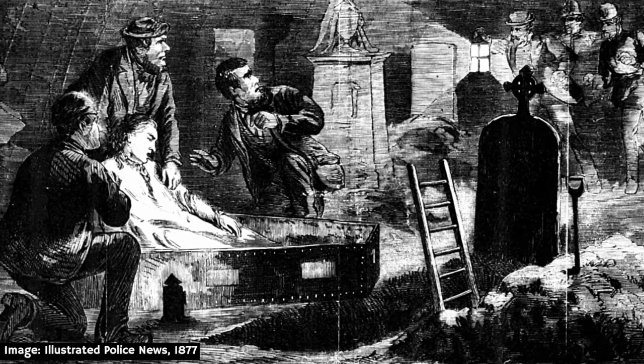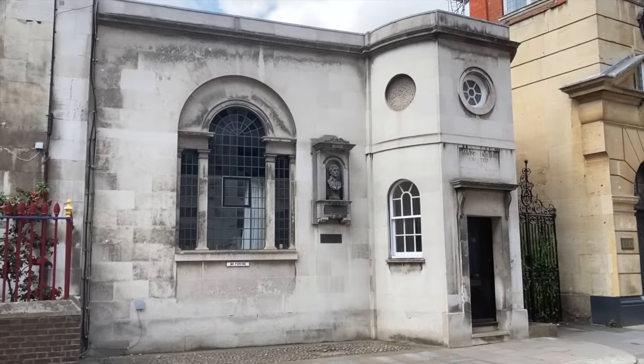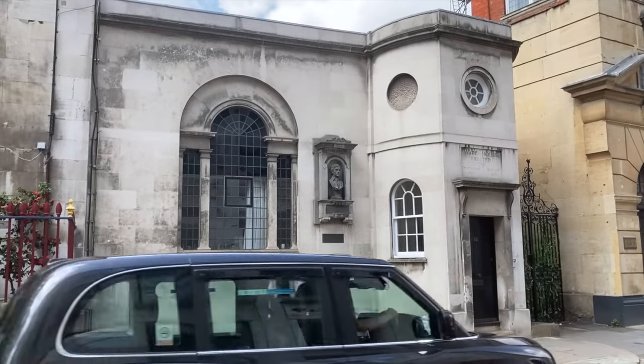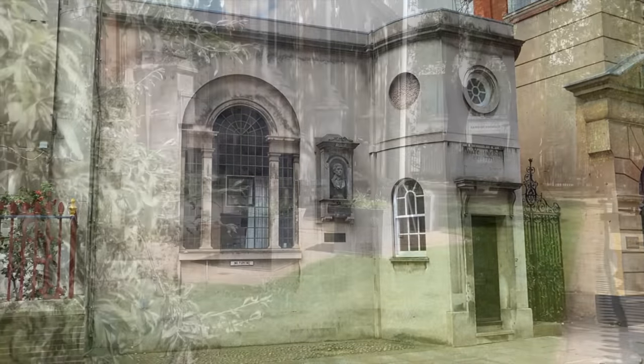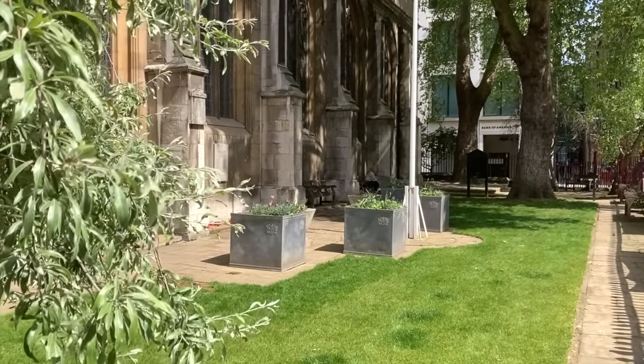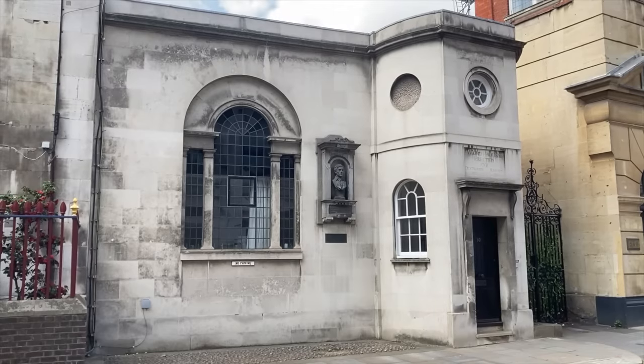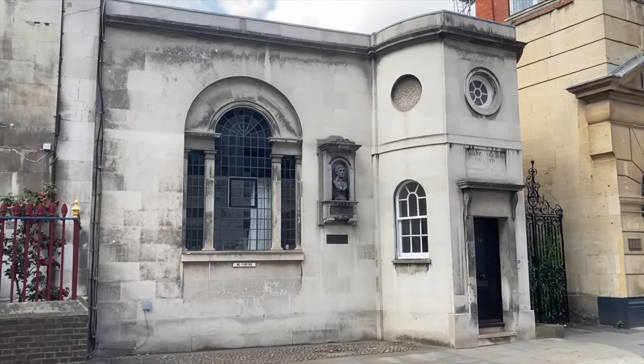This theory does have some credence, as such guard houses did exist in London. Most notably this one on Giltspur Street, just across from the Old Bailey, which would have been used at one time to deter body snatchers from targeting the graveyard of St Sepulchre without Newgate. This building, by the way, is an early 1960s replica, the original having been destroyed during the Blitz.